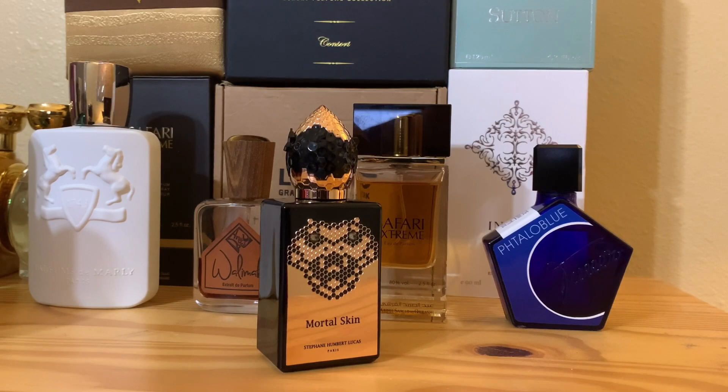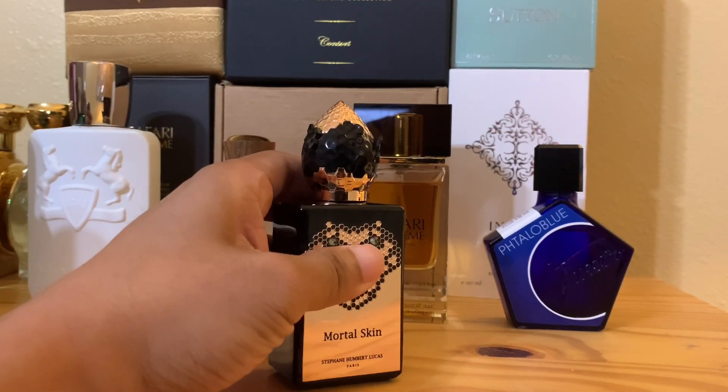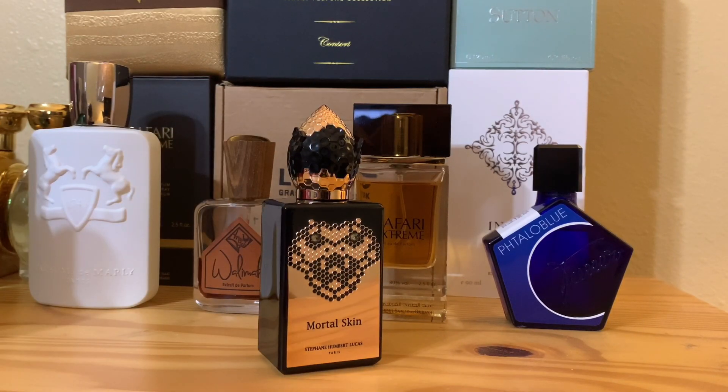This is an attention grabber. I think whether you have frag heads come by your house or the girlfriend or whoever, they're going to stop and look and they're going to be like, this ain't Fahrenheit, this ain't Le Male — what is this? And I think they're going to grab this bottle and be very interested in the intricate detailing. This is Mortal Skin, and this one is being billed as sort of outworldly, totally different, totally crazy.